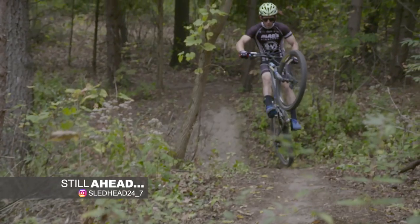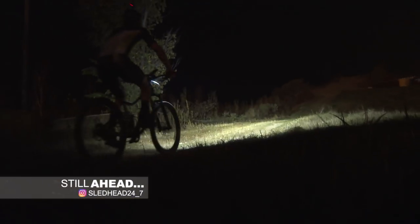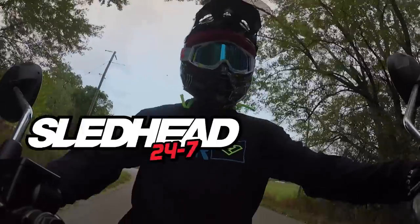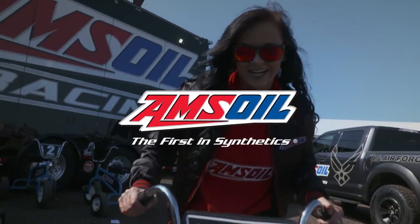For defending Snowcross champ Cody Camp, the nighttime is the right time and we're going on a training ride. Sled Head 24-7 is brought to you by Amsoil — protect your weekend.